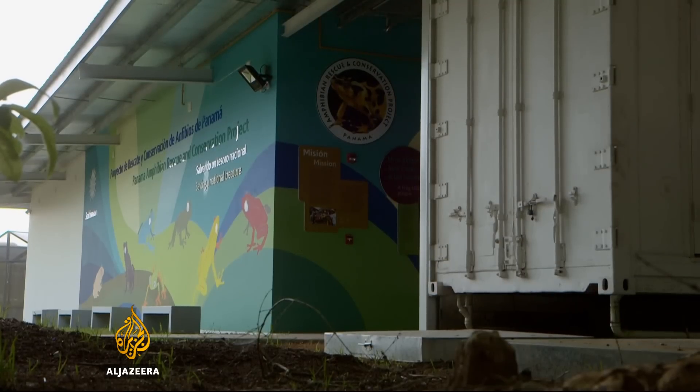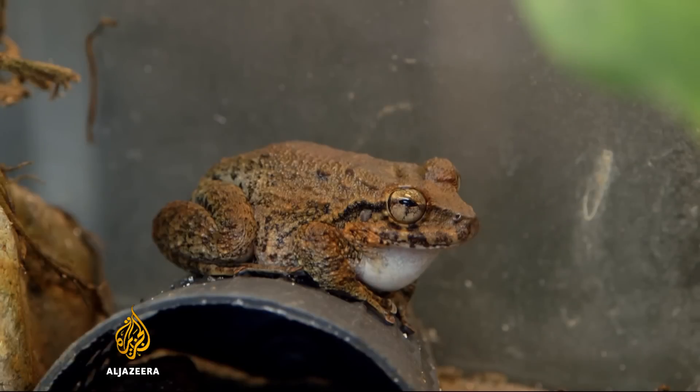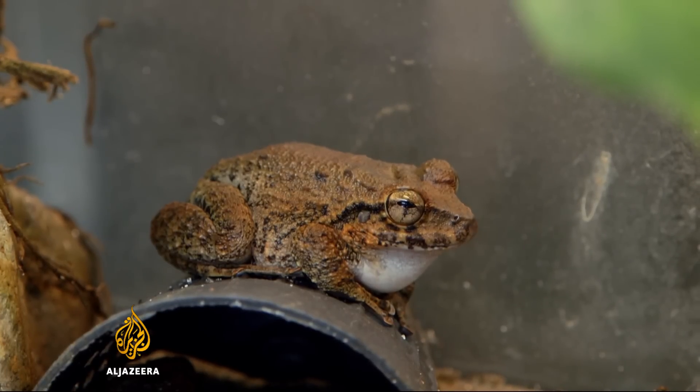We are in a race against time because the fungus appears to be spreading eastwards across Panama. We have to rescue individual frogs before the fungus gets to them and then use those frogs to establish healthy populations. This new state-of-the-art lab is allowing researchers to look at ways to protect amphibians from the fungus and get them back into the wild.